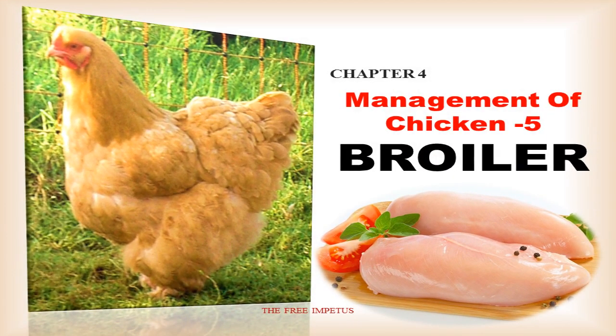Good morning, dear students. We are going to take care of the management of chicken — management of broilers.